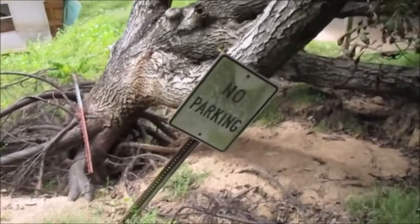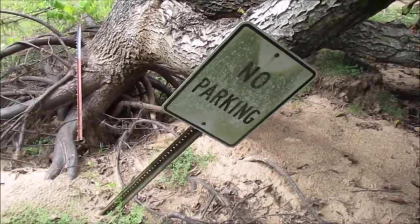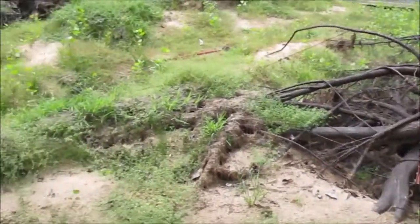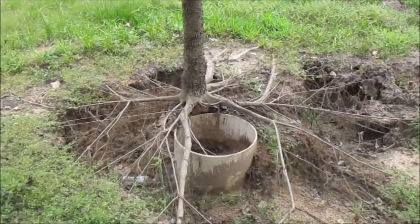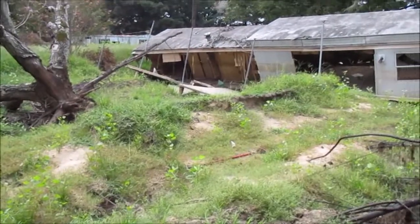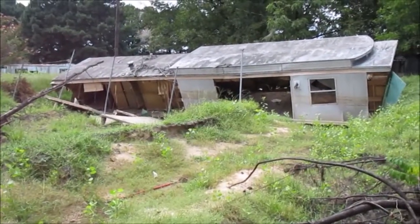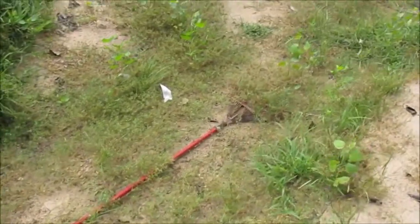The soil has been washed away around the roots of these trees. I have not seen anything like this before. These buildings are destroyed. These families have lost their homes and probably most of their belongings. How sad.